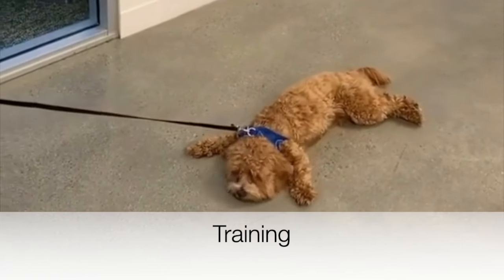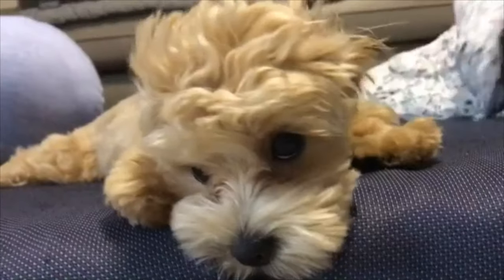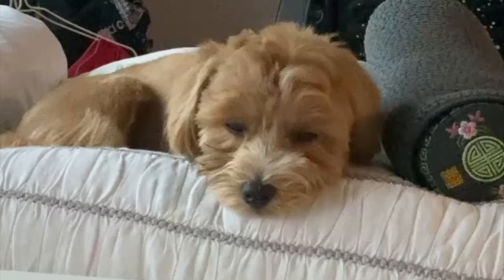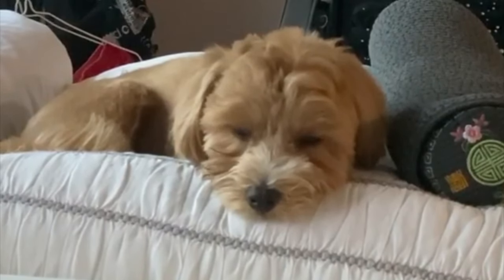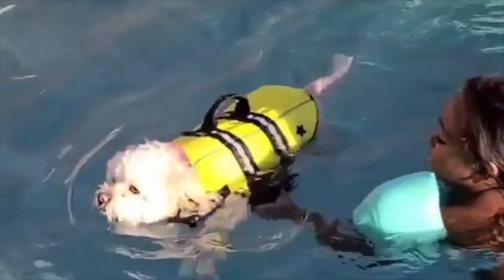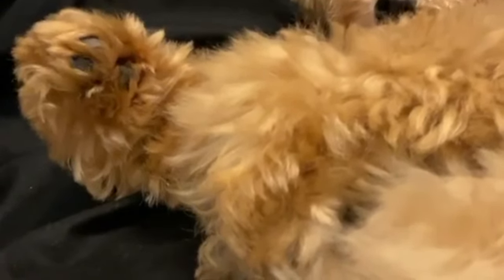Training. The poodle and Maltese mix is highly intelligent and can be quite easy to train. These dogs are extremely sensitive and respond really well to positive reinforcement training methods. They will tend to shut down when owners use aggressive tactics such as yelling and harsh words, which can also damage the relationship between you and your dog. Since Maltipoos are fast learners, housebreaking and simple commands come with ease, and they can also excel in obedience and agility settings.